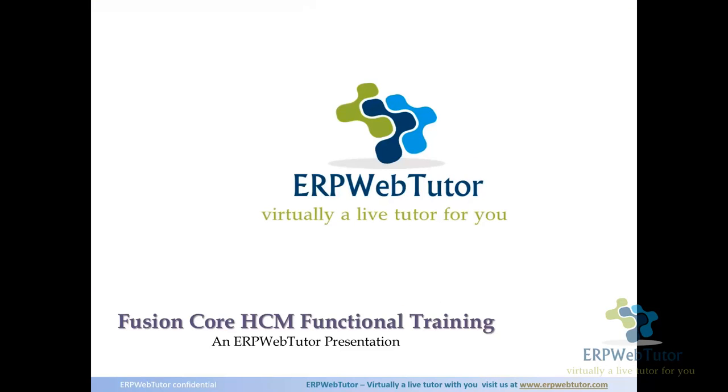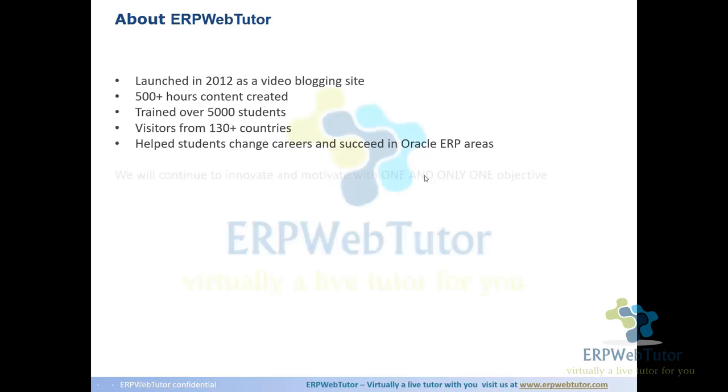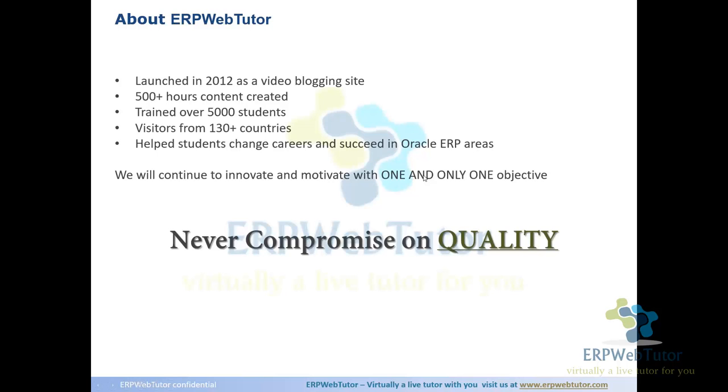Our company name is ERP Web Tutor. We've been doing this for a pretty long time — we started with Oracle Apps and have now moved to Fusion. Personally I'm from a PeopleSoft background, so I joined this company pretty recently. ERP Web Tutor got launched in 2012 and we've always believed in providing quality training.